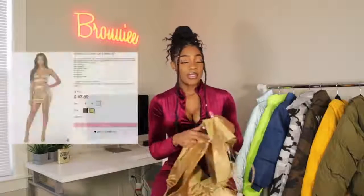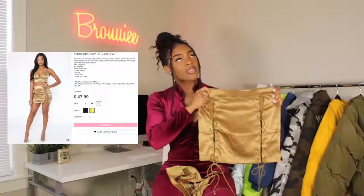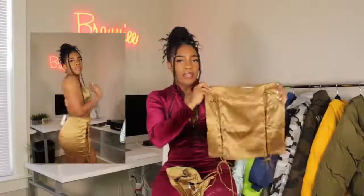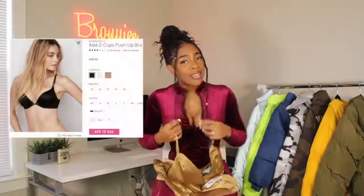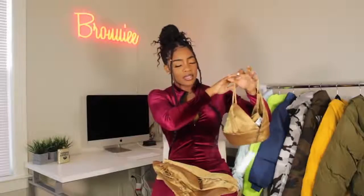The next piece is called the Venus Silk Crop Top and Skirt. I'll show you the skirt first — it's this beautiful gold skirt with all of this lacing on the front. It just screams baddie, it really is like the epitome of the word baddie. I'm a little nervous because I got this in a size large. There's also a little bralette that comes with it in the same color, and I'm worried about how that's going to fit.